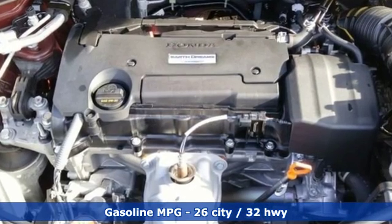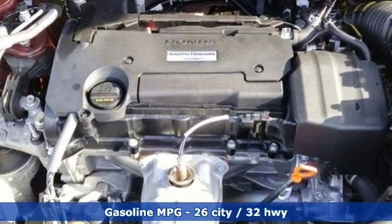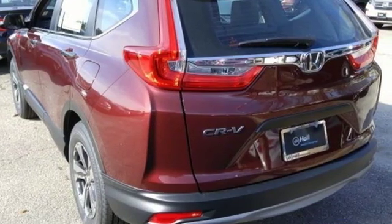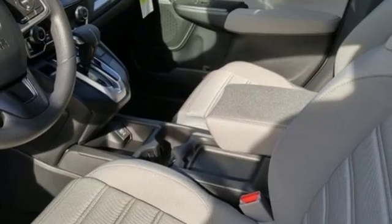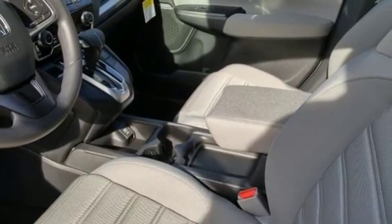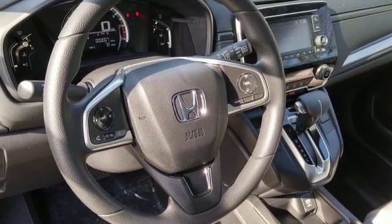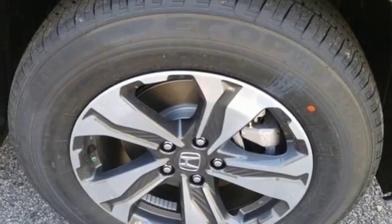And get ready for an impressive combination of features: inline four-cylinder engine, manual tilting steering column, streaming audio, manual telescoping steering column, wireless phone connectivity, active noise cancellation, active grille shutters, power windows, and external memory control.